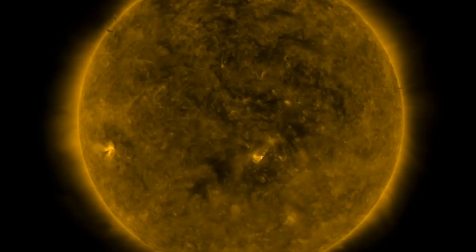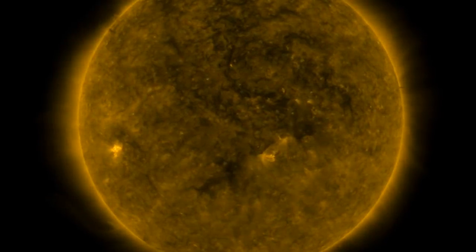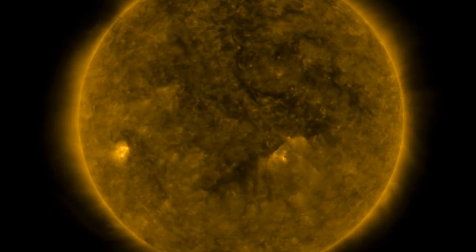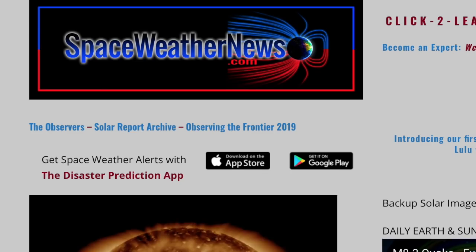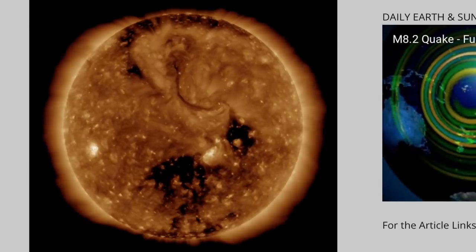Good morning folks, we've got storms, space weather studies, and a look at coronal holes — you're seeing here a second bright area incoming on the south. Let's start with that over at spaceweathernews.com, looking at the last 24 hours on our star.